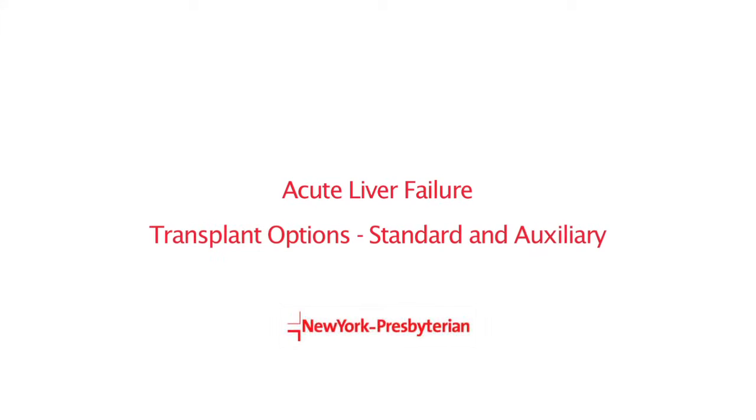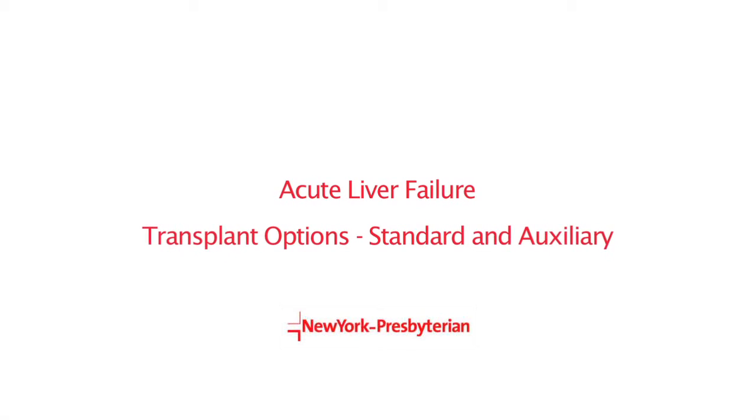Liver transplantation for acute liver failure has good outcomes in general — patients do really well after the procedure. The liver transplant procedure includes two components: one is to remove the old, diseased liver, and replace it with a new liver, which is the donor liver.